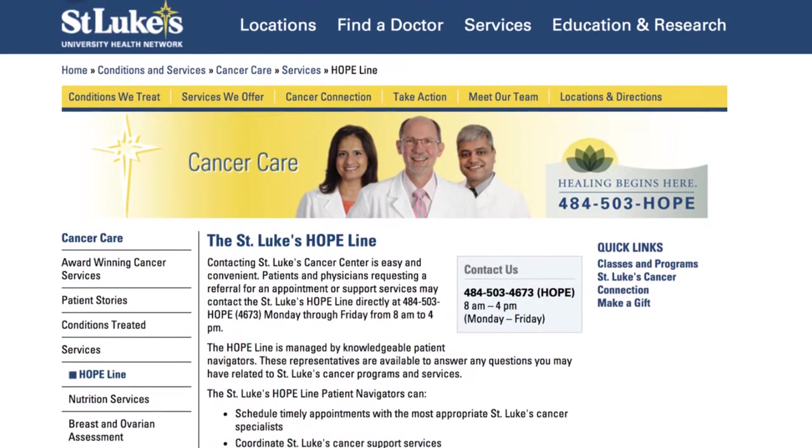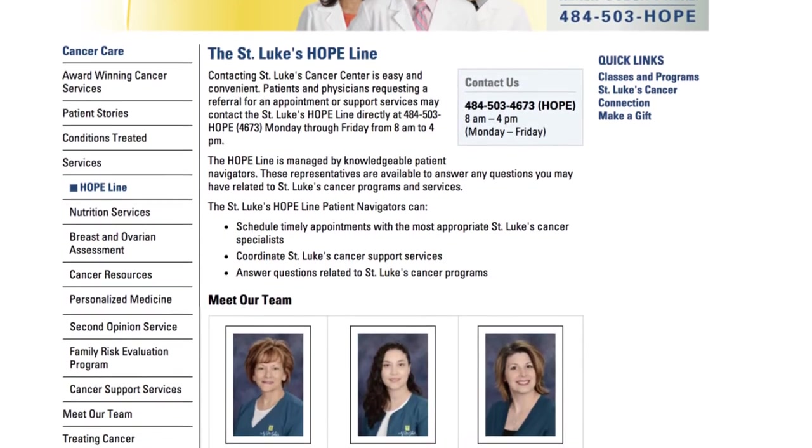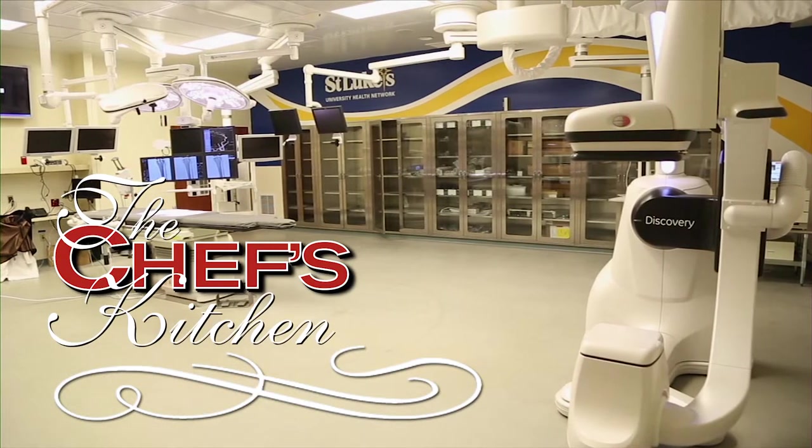If a patient's diagnosed with cancer, what can they expect? Obviously it's a very shocking and difficult, life-changing diagnosis. We really try to get people in as quickly as possible to see a physician. There's a number called the Hope Line that's universal for all of our cancer subspecialists — it allows them to get in quickly, usually within 24 to 48 hours. Of course, we may not have all the information at that time, but at the very least they can get in and discuss things with a physician. It helps put people at ease and helps them wrap their head around everything.